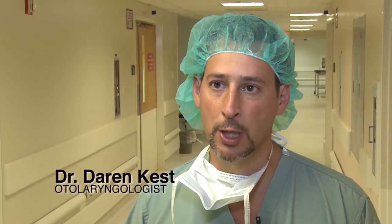My name is Darren Kest. I'm an ear, nose, and throat surgeon here at Christian Northeast Hospital, and today I'll be performing an endoscopic sinus surgery on a 32-year-old gentleman who has extensive sinus and polyp disease. He's had two previous surgeries in the past at a different facility and has not responded favorably to medical management, and his condition reoccurred.